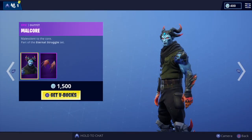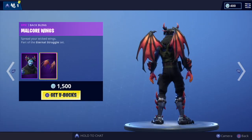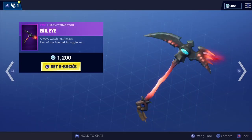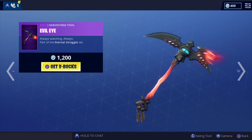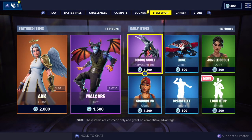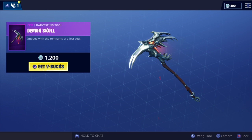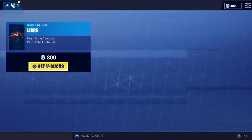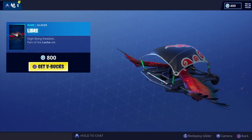Got Malcore — another good skin — and the Malcore wings as well, part of the Eternal Struggle set. We've got the Evil Eye, love that one, and we've got the Demon Scythe pickaxe — that's going to be one of my favorite pickaxes. I love the sound and the look of it, super cool. Libra is part of the Lucas set.